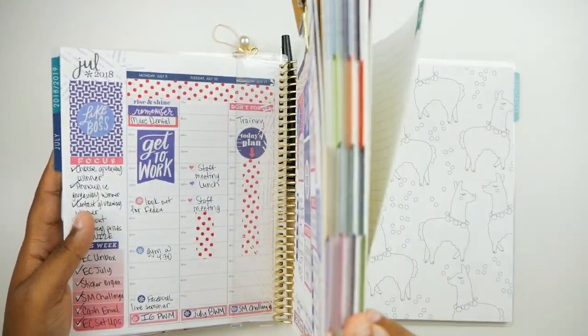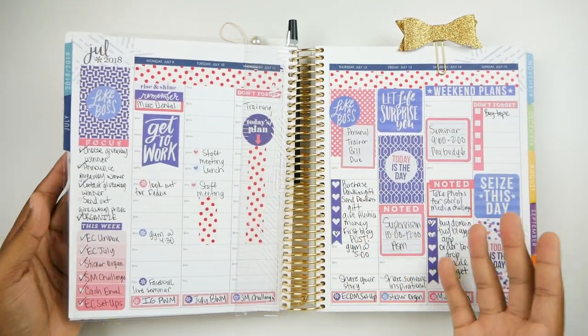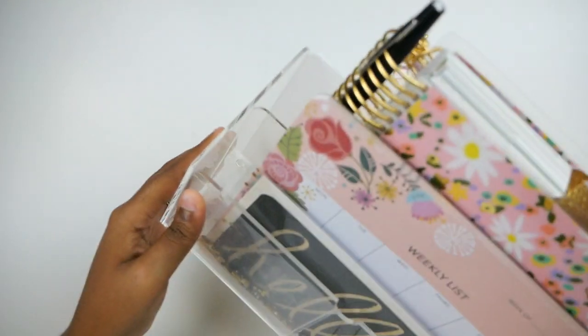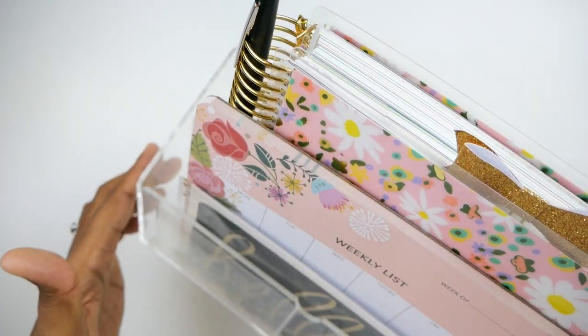This is an 18-month planner and that's pretty much all I use it for right now — nothing too fancy. This is my main planner and it stays on my desk. I keep it in this clear acrylic box, and then I'll put the second planner that you're about to see back here as well.